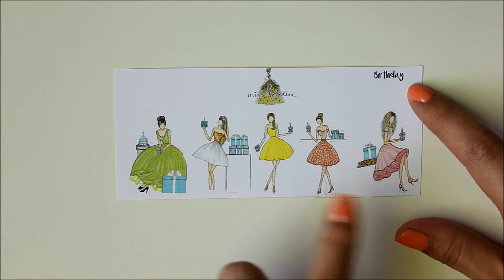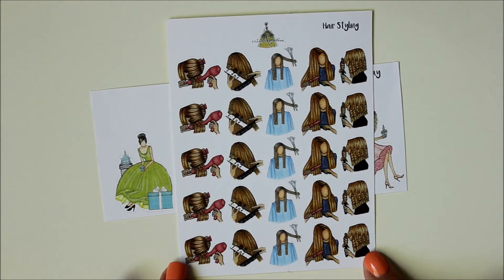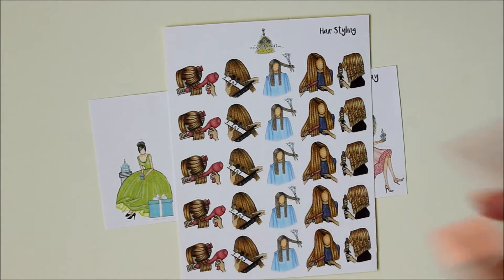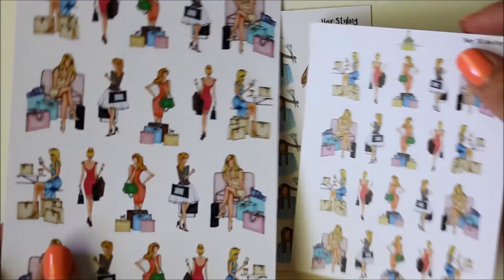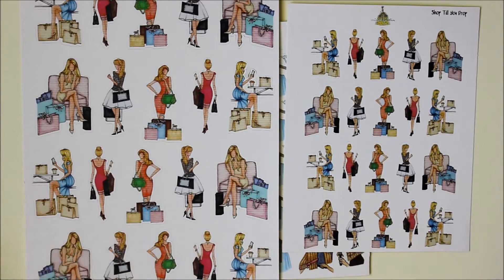The next sheet I picked up is the birthday sheet — just a couple girls in some dresses and these little boxes that kind of look like Tiffany's boxes, so I thought that would be really cute. I also picked up her hair styling one, for various hair appointments. I mostly just get my hair cut, but I thought this one might be good for when I get highlights, or just for a night out. The last sheets I picked up were her shop till you drop sheets.